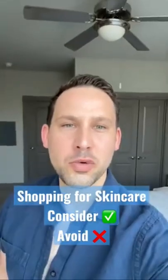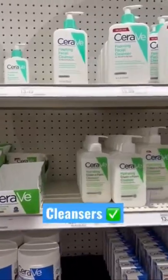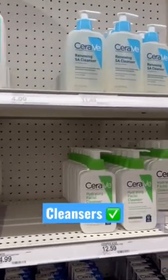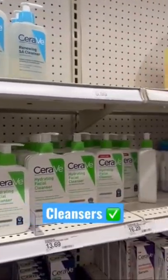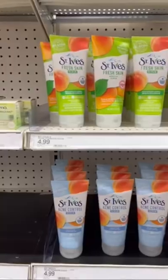Let's go shopping. I'll show you which skincare products to consider and which ones to definitely avoid. CeraVe has a bunch of great options to choose based on your skin type. Love this from La Roche-Posay. Great option from Aveeno. Differin — great for sensitive skin.